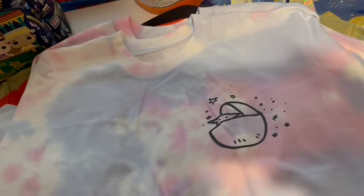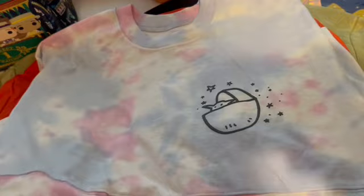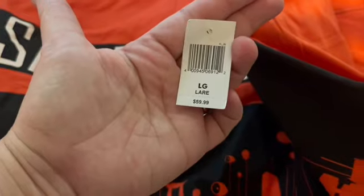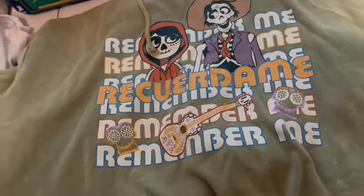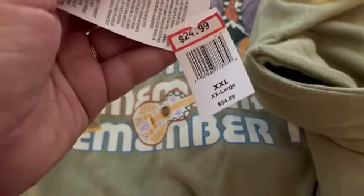I have two extra large and one large Grogu spirit jerseys — all up for grabs. I was also able to get one of the San Francisco long-sleeve Baymax shirts; there's no price on this one but it was originally $59.99, and that was a specific request. A Remember Me sweatshirt in size 2XL was also a specific request — I don't have an extra in that one, but they do have them for $24.99, down from $54.99.